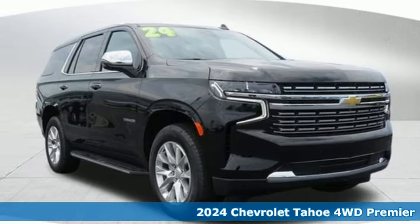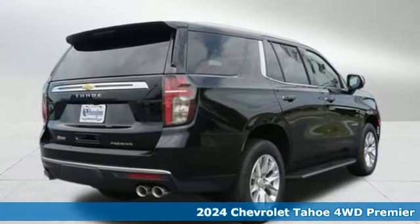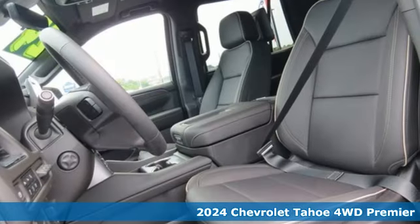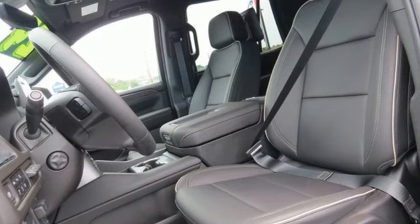Here's a new 2024 Chevrolet Tahoe. Advanced safety features, a refined cabin and towing capability make this Tahoe the perfect combination of comfort and versatility.